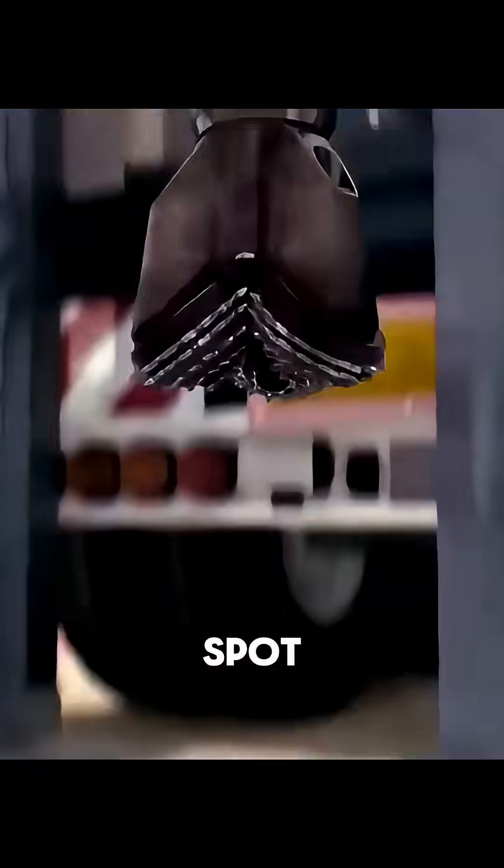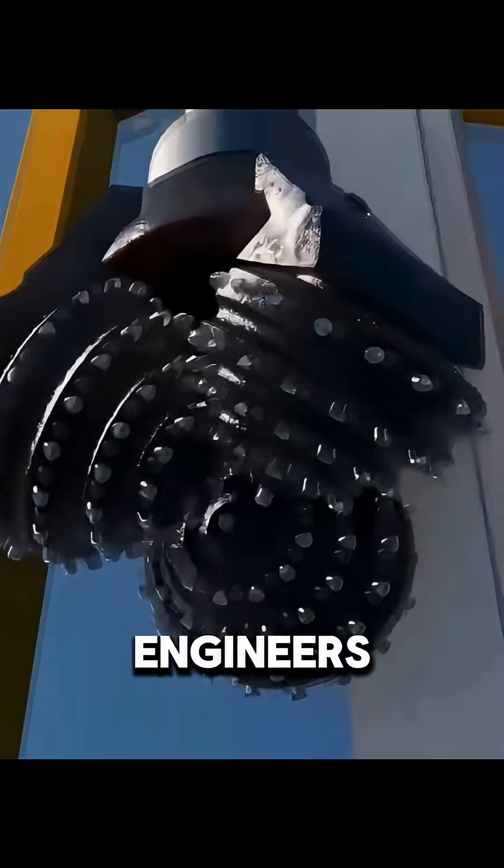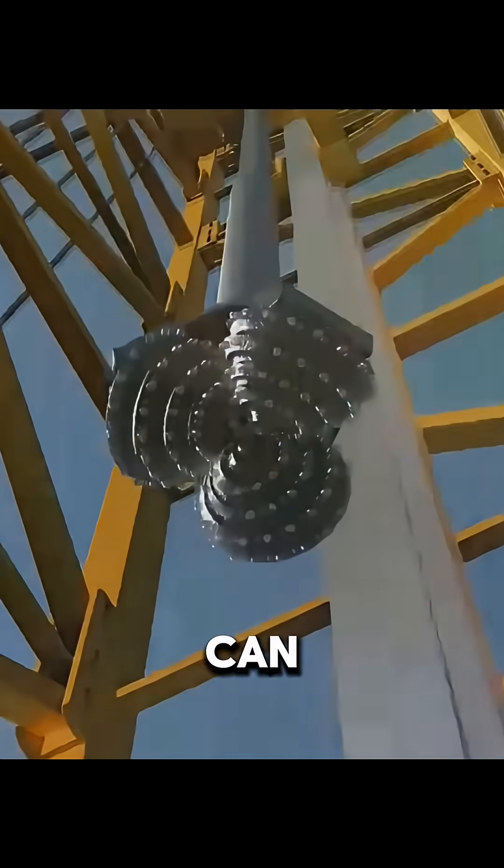Once they pinpoint the spot, drilling begins. Oil usually lies several kilometers deep, so ordinary drill bits won't work. Engineers design extra-tough bits that can grind through layer after layer of rock.